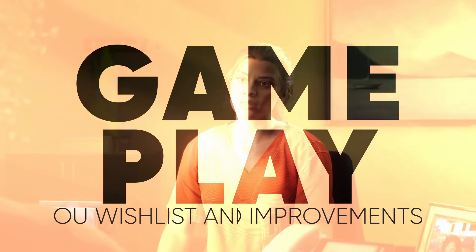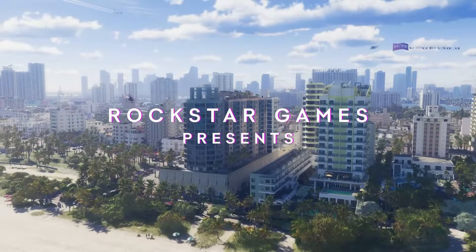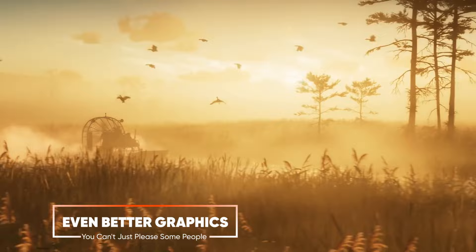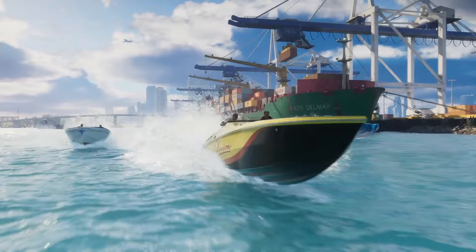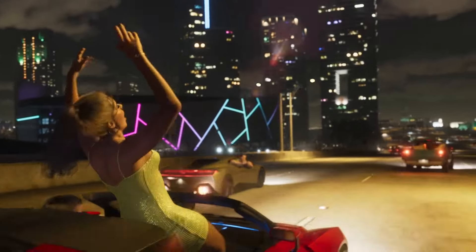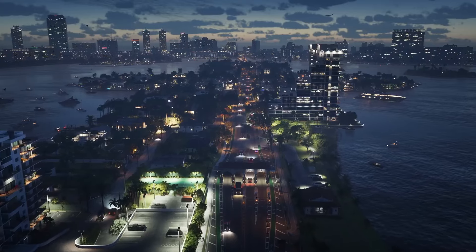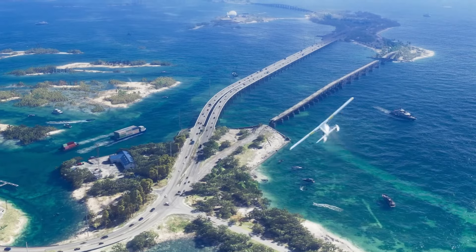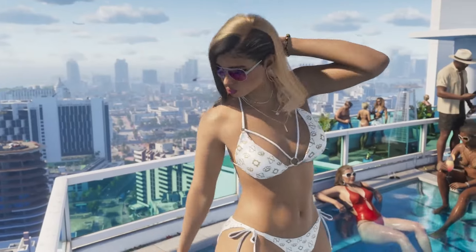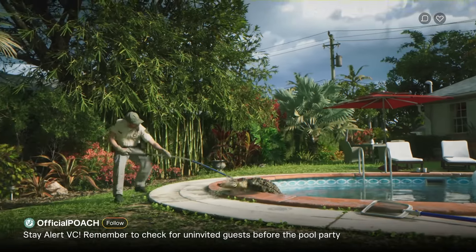From watching the trailer, one feature that came to mind was the hair physics — they were excellent. But it was strange that the clothes didn't have any physics. The clothes had the usual wrinkle that every game does now, but if you look at the sleeves of the characters there was no movement, it still looks pretty static. They still have a year to go, maybe they might change that. It was jarring, especially at the club where they wrote 'Spray Monday' or something like that.